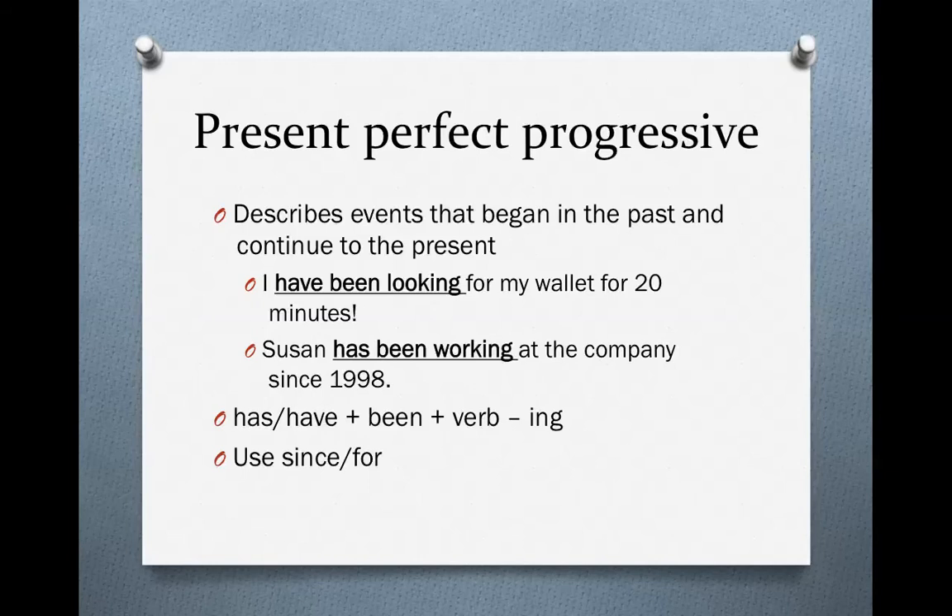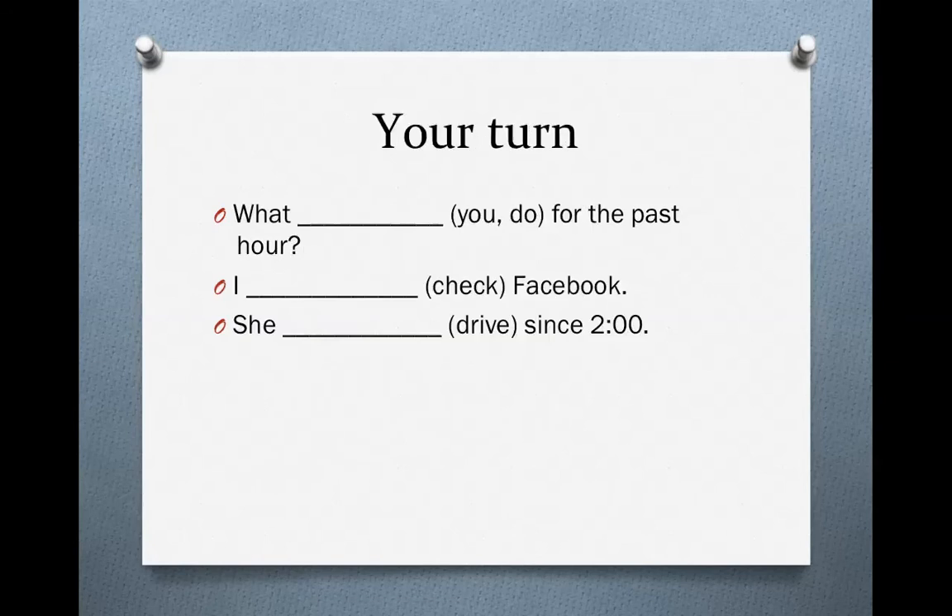You might have noticed that this verb tense seems very similar to the present perfect, and it is. I will explain the difference between these two verb tenses in just a minute. First, let's do some practice. Read the following sentences and fill in the blanks with the present perfect progressive form of the verb in parentheses.